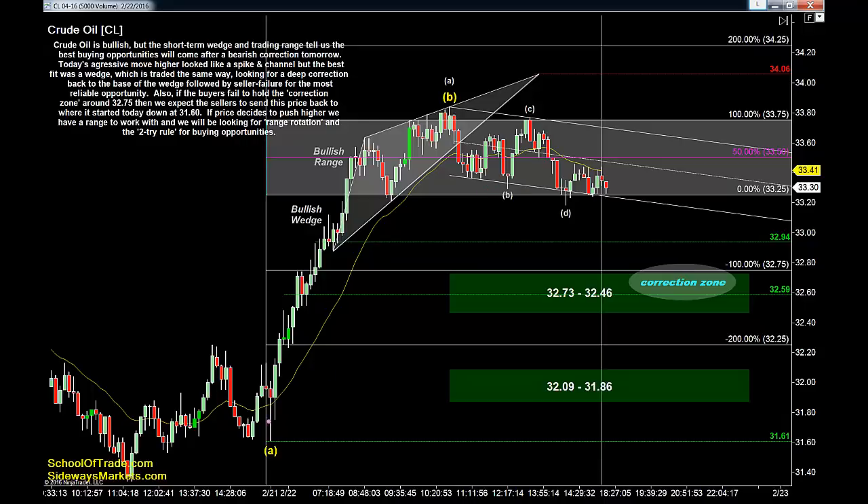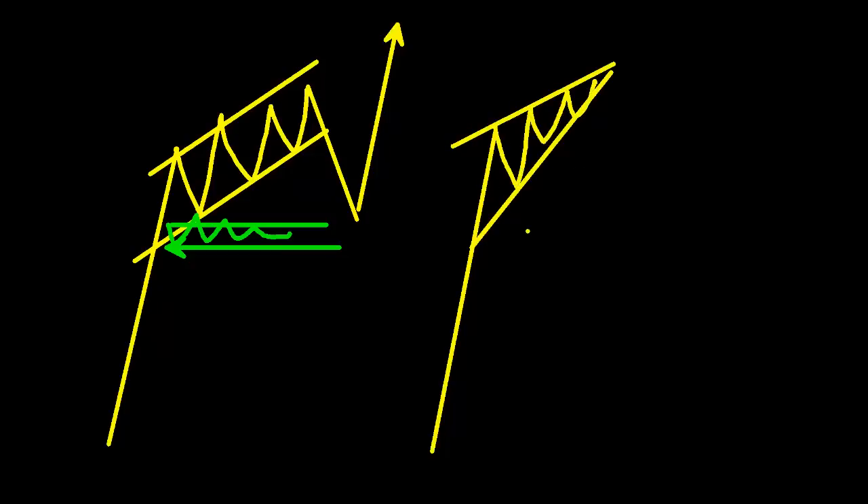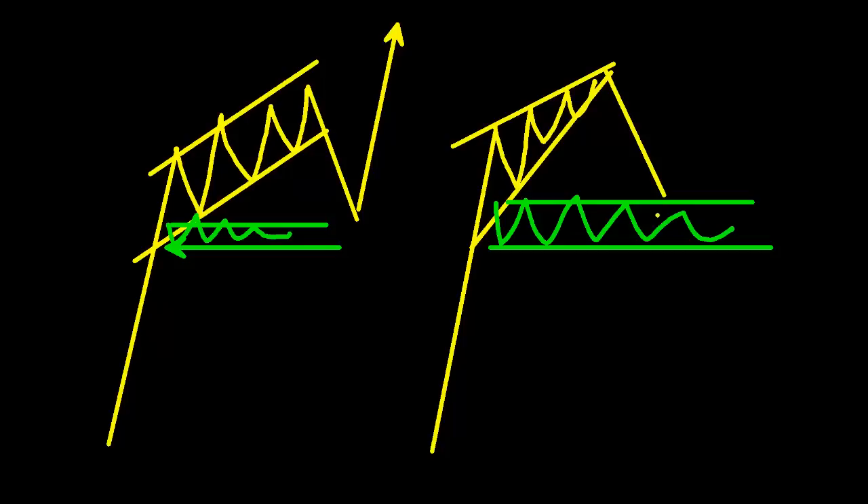We have that bullish wedge — that ascending triangle — as the first piece of this puzzle. Triangles and spike-in-channels are ultimately the same thing: a spike up followed by a channel, and you wait for a deep correction back to the base of that channel, then buy the correction. An ascending wedge works the same way — the correction zone is that range between the last swing and the base of the channel. Whether we're looking at a spike in channel or an ascending triangle, they both tell us the long-term trend is bullish, but that initial spike likely got everybody already in the market, so we'll see some profit-taking and price has to correct lower.